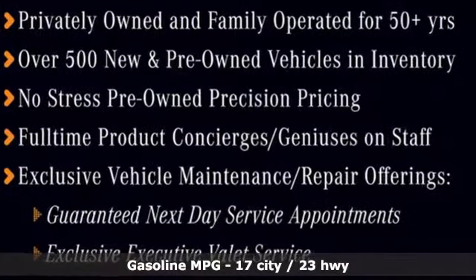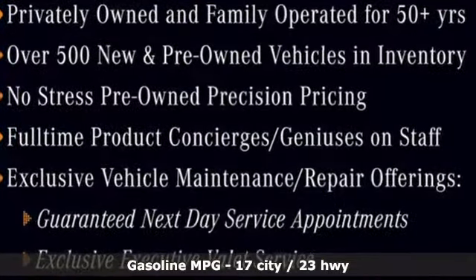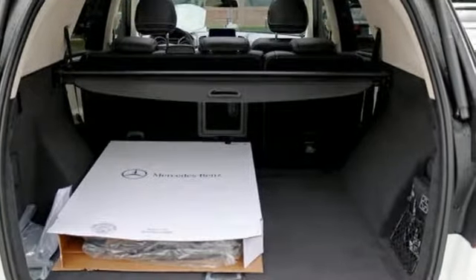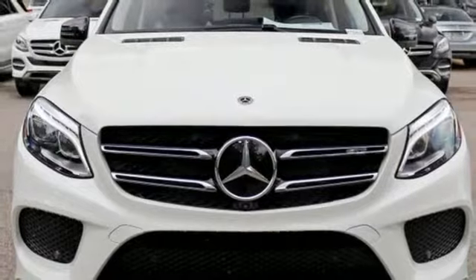Automatic transmission, 4MATIC four-wheel drive with traction control, external memory control, power heated mirrors, dual zone climate control, lane keeping assist.